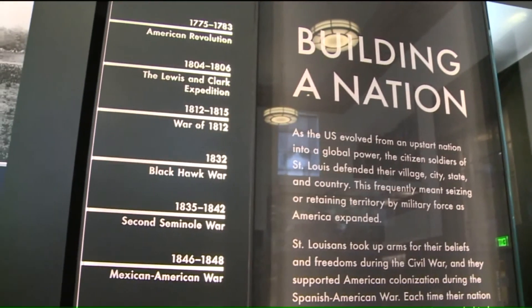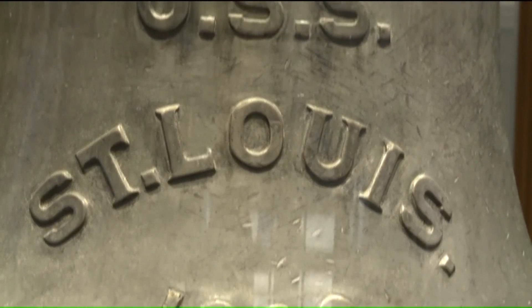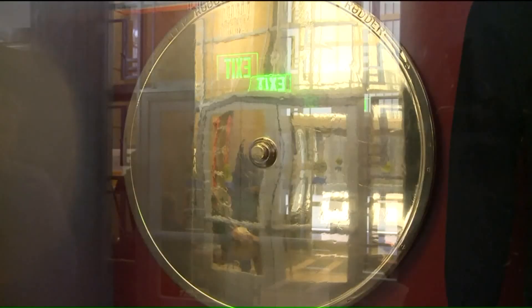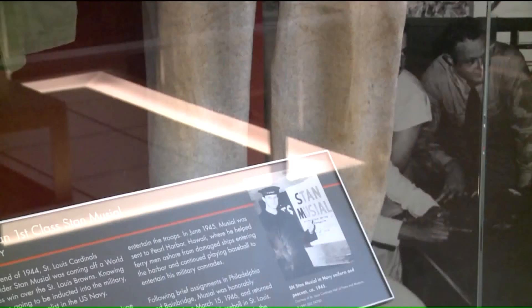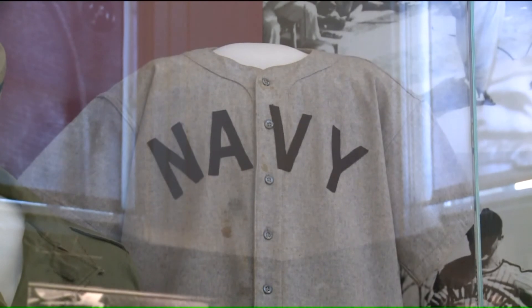In the first gallery, in the center case, we have the 1906 USS St. Louis ship belt. Whether it's a rudder you can see your reflection in, or this baseball navy uniform worn by Stan Musial, there is a lot of history to take in in this Show Me State Museum.